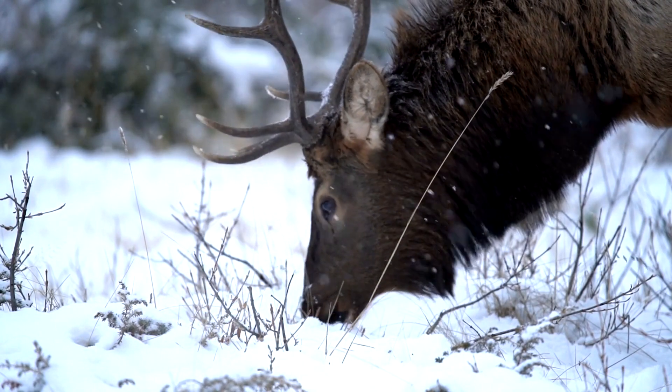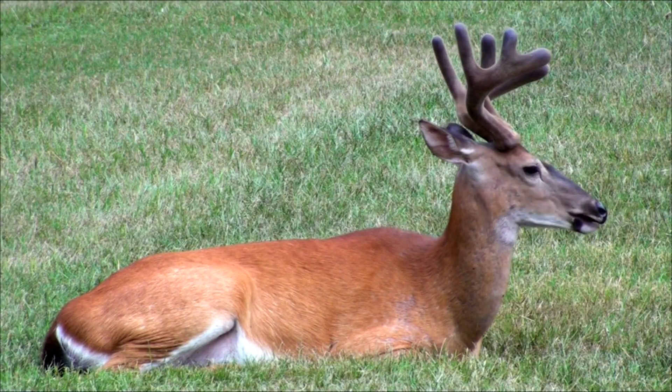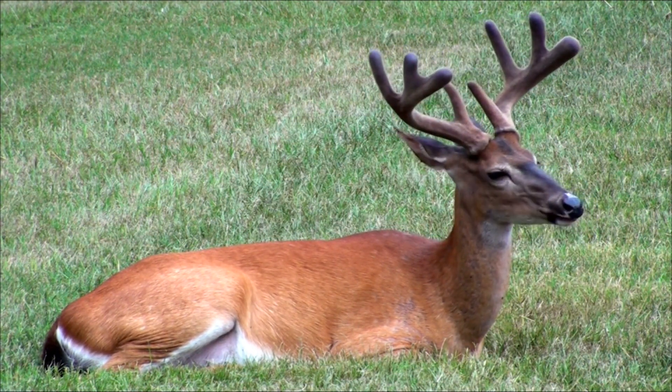This process is linked to an animal's hormones and to seasonal changes. During their growth phase, antlers are covered in a soft, vascularized skin called velvet, which supplies nutrients to the developing bone.